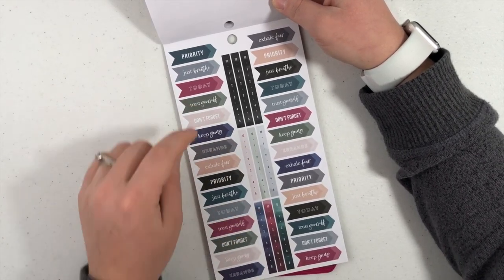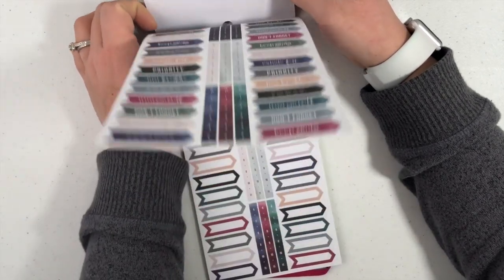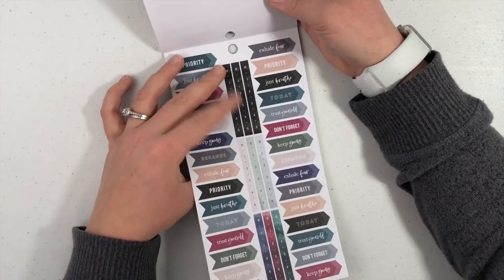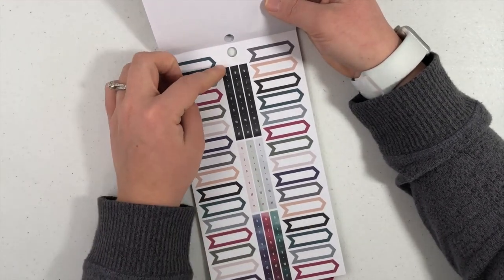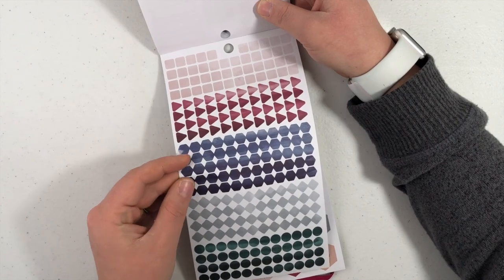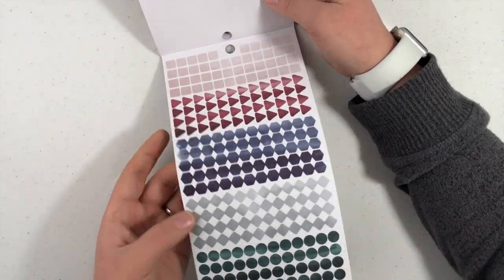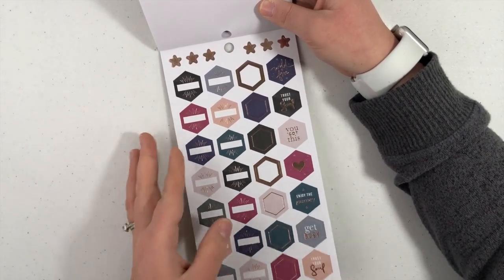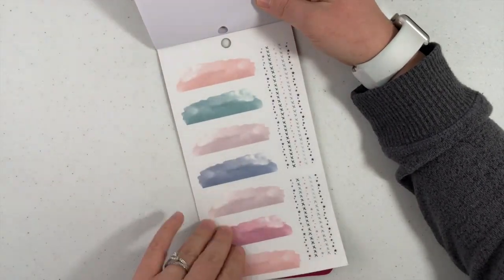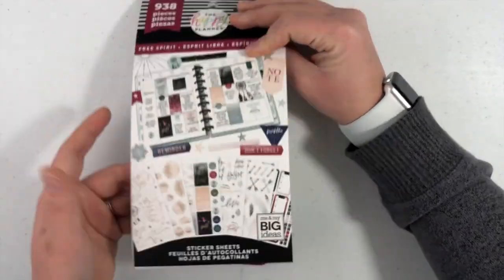And then these are like hourly stickers — 12, 1, 2, 3, 4, 5 — so they would be hourly stickers. Then 6, 7, 8, 9, 10, 11. So then you would go to 11 and then put this one on top: 12, 1, 2, 3, 4, 5. Or you could do 12 through 5 and then 6 through 11. These are so cute — they're like the ombre look. Little hexagons, circles, diamonds, triangles, and squares. Cute little hexagons. To-do lists, little watercolor swatches, and little washies with stars and X's. And that's the last page — so that was Free Spirit.